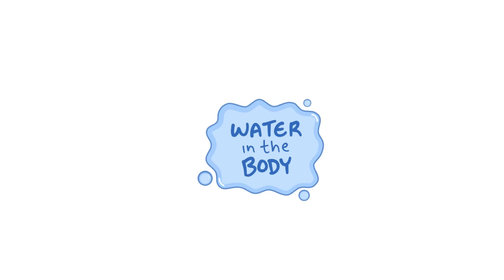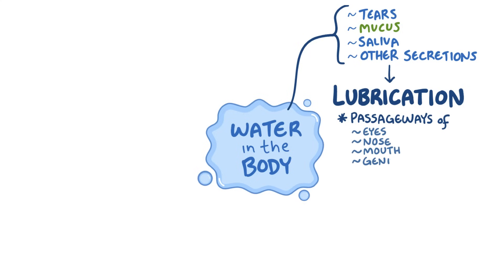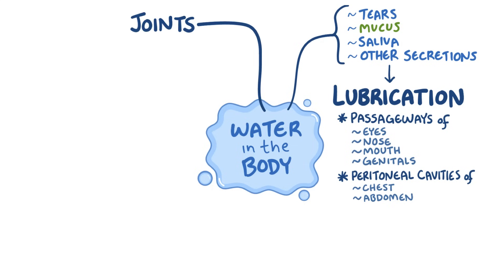Staying hydrated is important because water does so many important things in the body. Water makes up tears, mucus, saliva, and other secretions that protect or lubricate passageways in and out of the body, like the eyes, nose, mouth, and genitals. Lubrication is also important in the pleural and pericardial cavities in the chest, and the peritoneal cavity in the abdomen, where internal organs touch and slide over one another. It's also needed at the joints, where it helps form synovial fluid that keeps our bones from rubbing against one another.